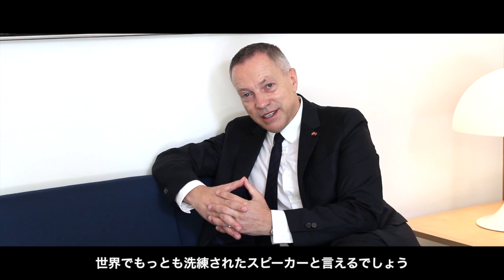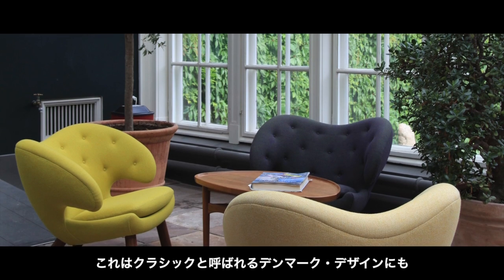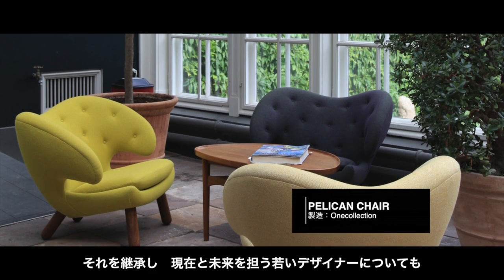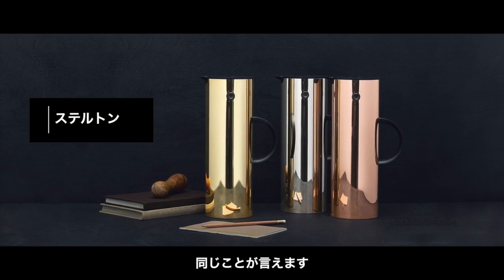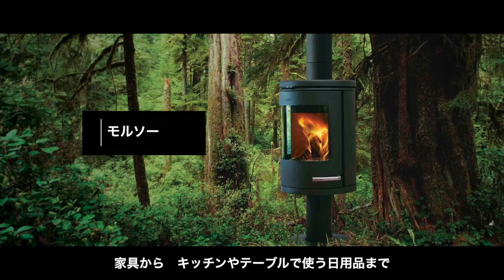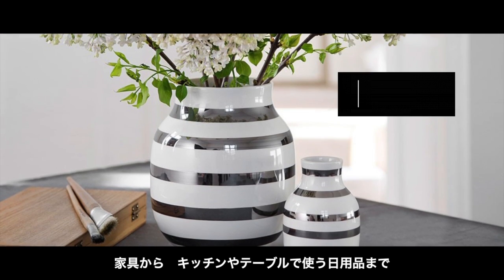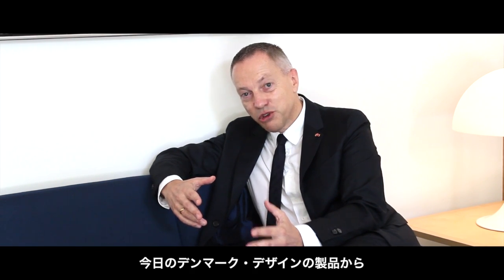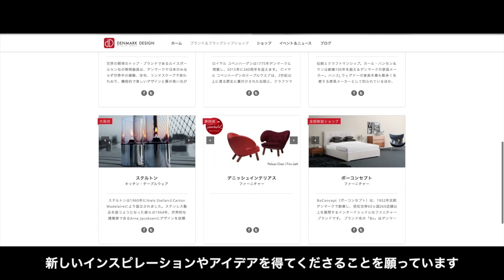Nowhere in the world is Danish design probably appreciated more than in Japan, because the Japanese people are able to appreciate the strength and the qualities of Danish design. That goes for both the classics in Danish design, and it goes for the young designers of today and tomorrow building on the classics. It goes for the whole range from furniture but also everyday objects that you use in the kitchen or on the table. So it is my hope that everyone on this design journey will find new inspiration and new ideas for what Danish design of today has to offer.